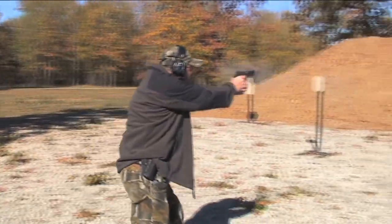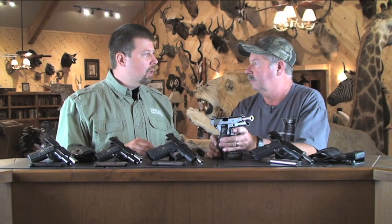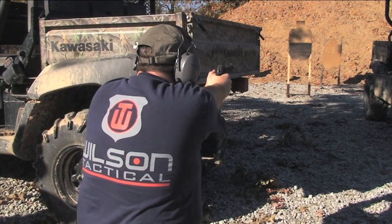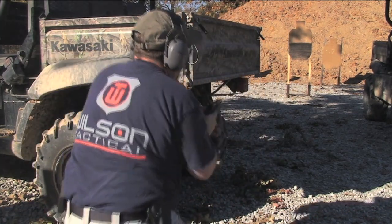Before a pistol smith puts the gun in the box and ships it to the customer, what kind of testing does it go through? It goes to the range and we do a very extensive function fire test, because above everything else reliability is most important. We test accuracy, make sure it's zeroed, then it's fully disassembled and a gunsmith checks it for any abnormalities and wear patterns, cleans it, and then it gets packaged and is ready to ship.